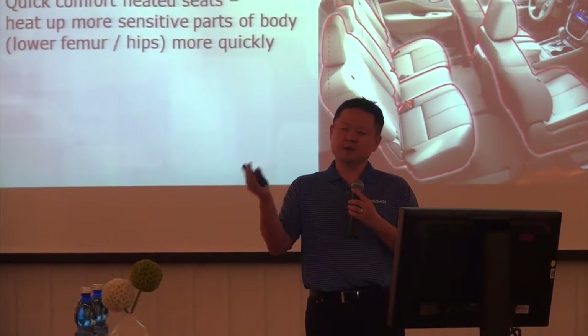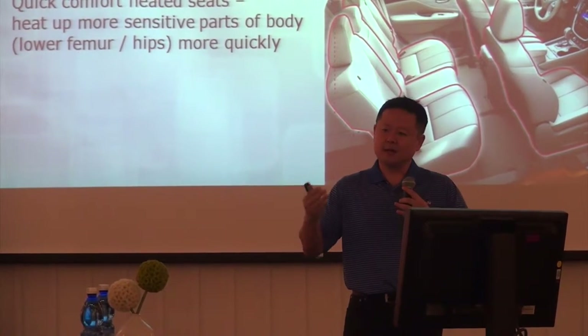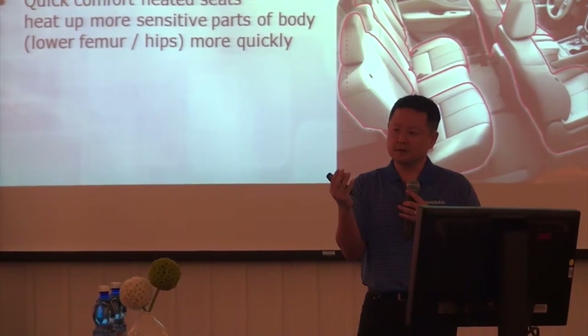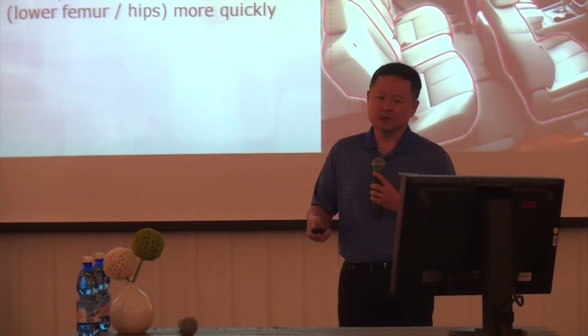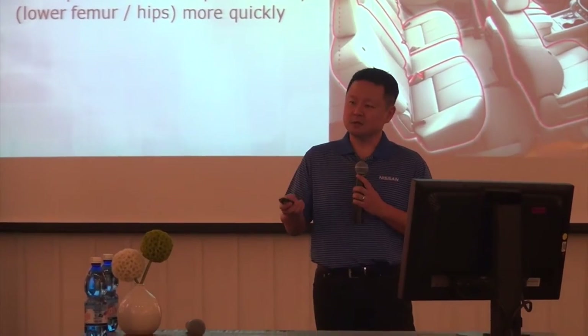When there's zero gravity, the body sort of curls. They looked at the curl of the body and how that's the natural position where it's the most comfortable. They've applied that research into the seats to create a seat that really decreases fatigue and stress on the driver, especially on long trips.